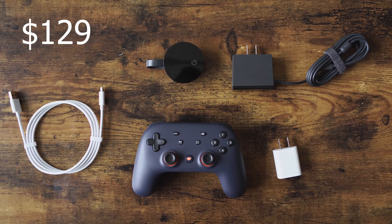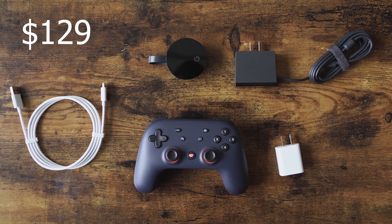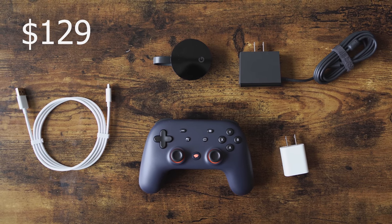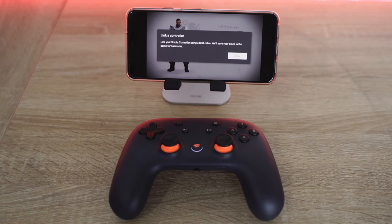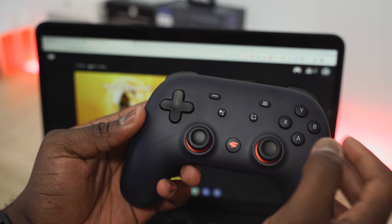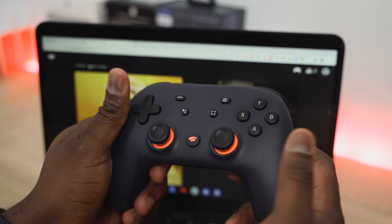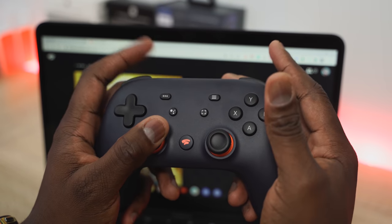So what do you get with Google Stadia? The Founders Edition retails for $129 and includes a controller, a Chromecast Ultra specifically for Stadia, a charger, and some cables. The controller is a hybrid between a PlayStation and Xbox controller. It has a Stadia home button showing your stats, and a Google Assistant button that doesn't work at launch — those things happen.